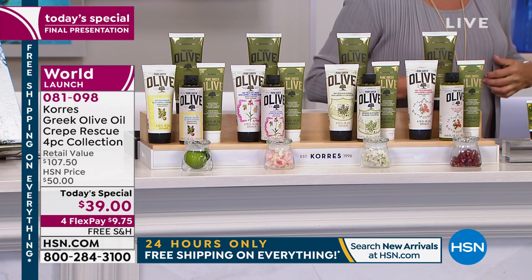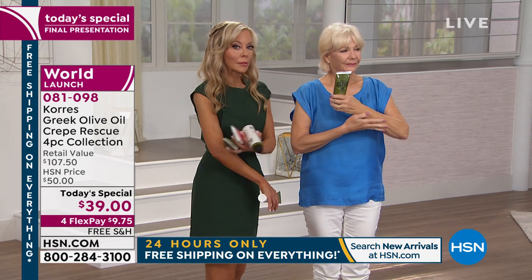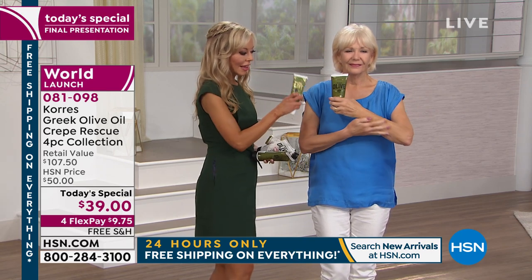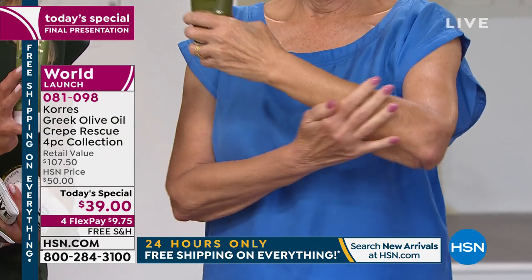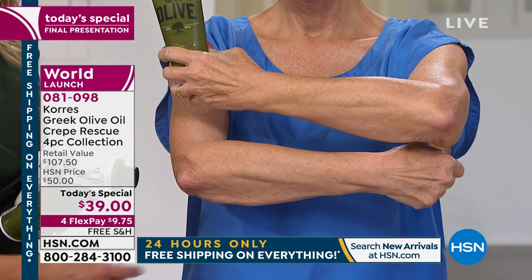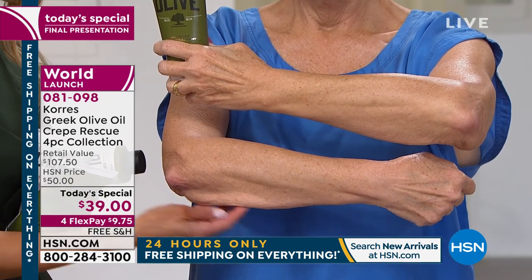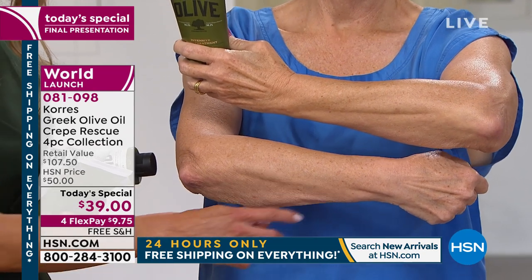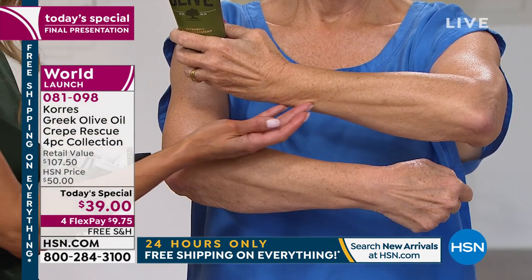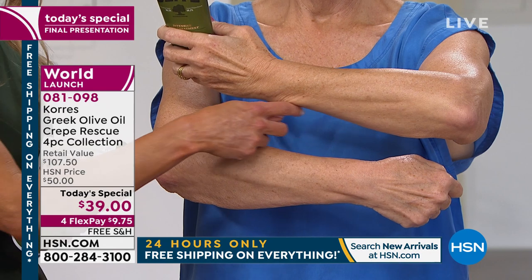I'm going to show you the body intensive treatment. If you have crepiness, sagging skin, crepiness above the knee, behind or in front of your arm - wherever you have crepiness - this addresses it. If you have sagging going on, like when you sit at dinner and put your arm down and you notice it, asking yourself if you're going to wear long sleeves forever - no. You put on your body treatment and look at the difference. You go from that crepey sagginess to skin that looks dramatically improved.